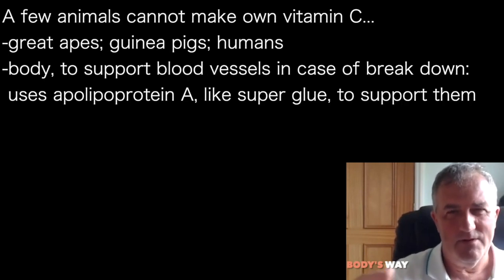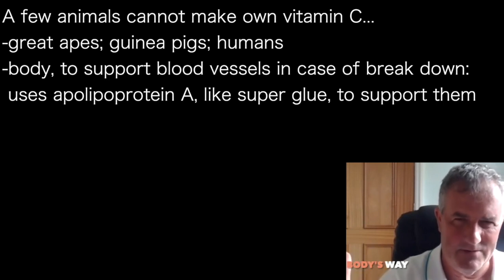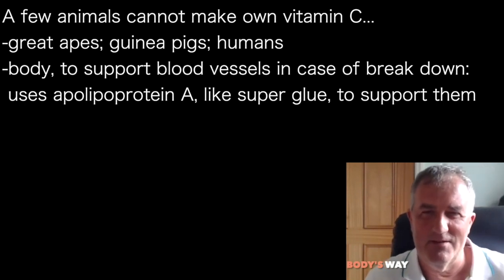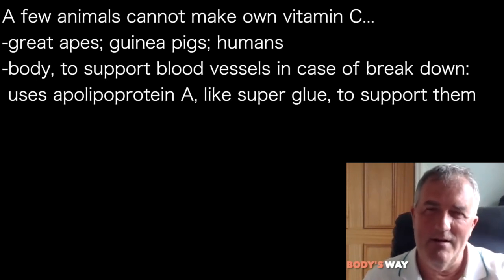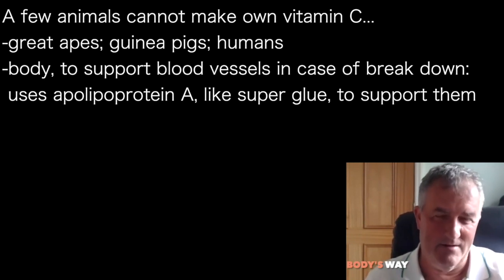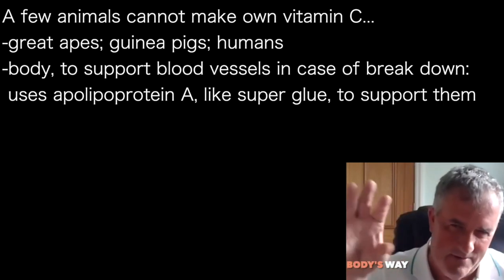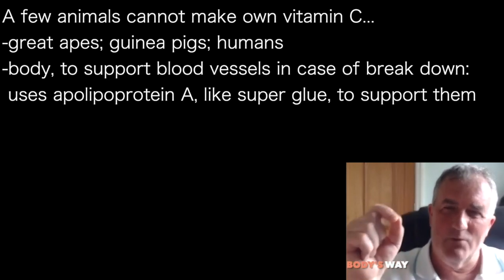There are about 9 or 10 animals that can't make their own vitamin C — guinea pigs, some great apes, some others, and us. Vitamin C is made from glucose and looks almost like a glucose molecule. If you can't make vitamin C and you don't get it in your diet, your blood vessels start to break down and you die of bleeding to death. So the body at some point came up with a patch: if the blood vessels are breaking down, can we stick things to the side of them to stop them cracking? The thing it uses is Lp(a) — that's the sticky stuff that essentially superglues your arteries together.